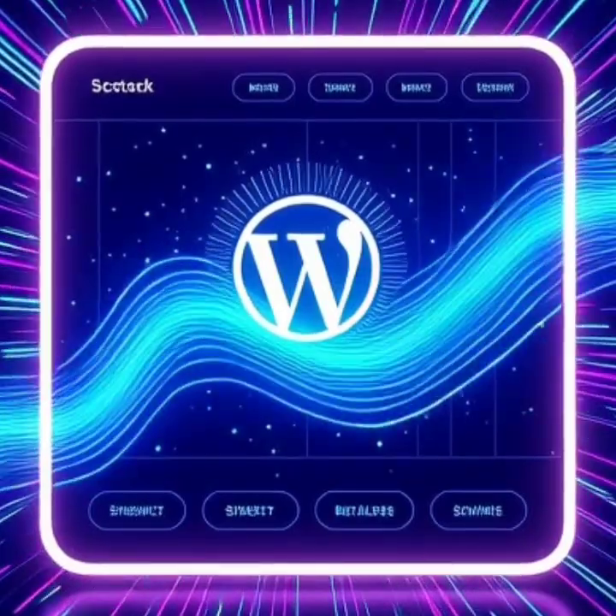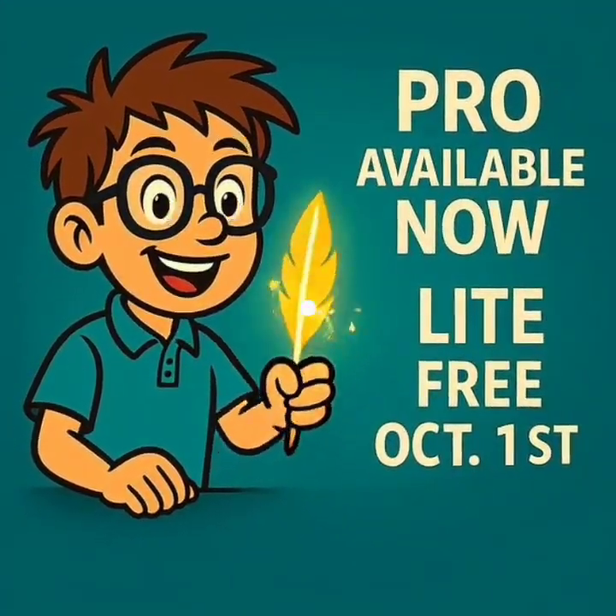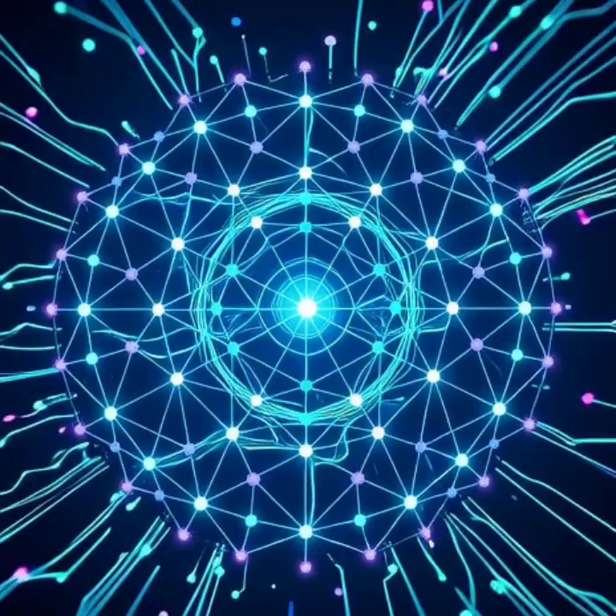Want something simple and free? Ask Adam Lite launches October 1st. Install it in minutes and watch your site come alive.